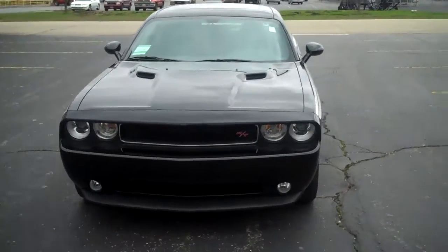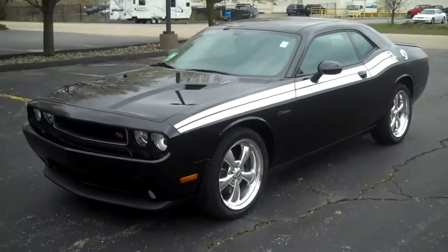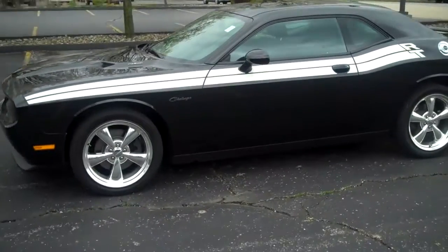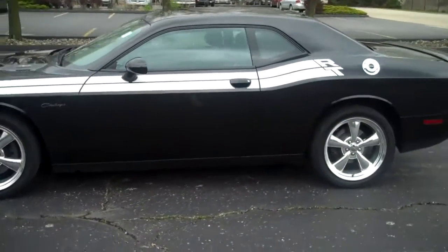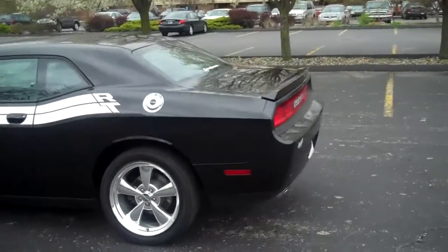It's the all-new 2011 Dodge Challenger RT Classic. Got the Krager rims, white RT stripes down the sides.